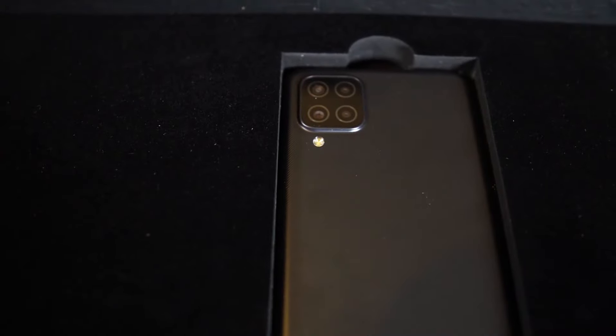Today we are giving you the first impression of these two devices. Look-wise, both are pretty good — they don't look like budget phones at all. If I talk about the A12 first, it has a very premium look.